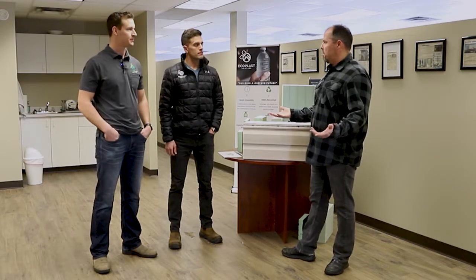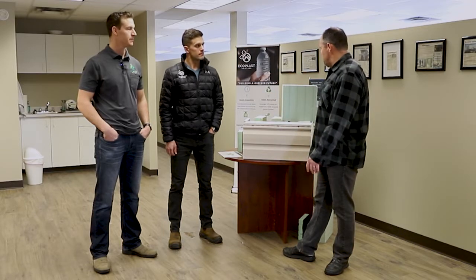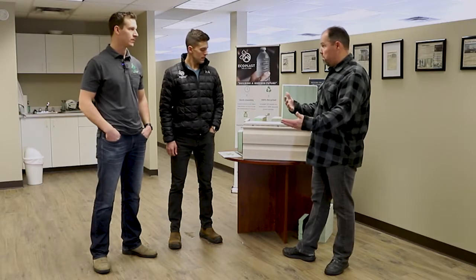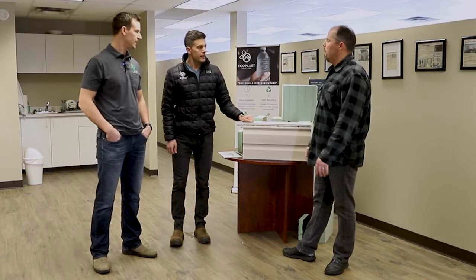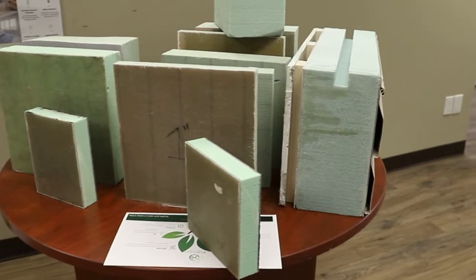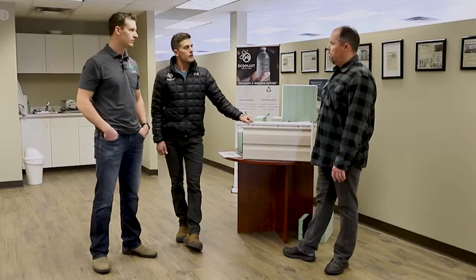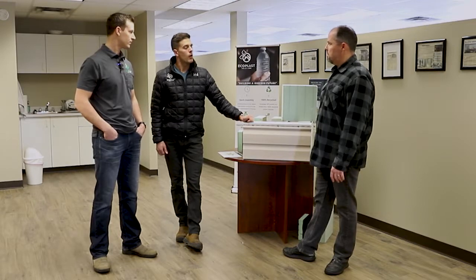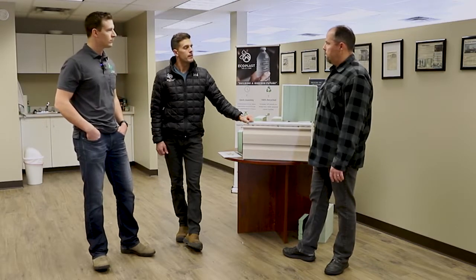Financing-wise, because everybody seems to need a mortgage with house prices these days — how does this compare to traditional homes? The exact same process, because we're a licensed general builder in Alberta and we qualify for the new home warranty program that all builders require to get financing through the bank.